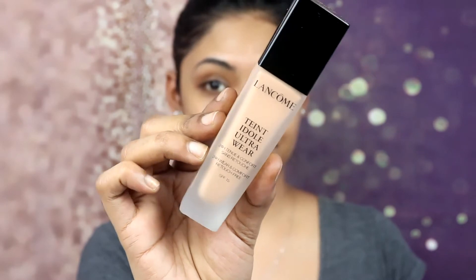I think it's the Teint Idole Ultra Wear, and this is from Lancôme. The box is really shiny. This foundation is a 24-hour wear and comfort and it's supposed to be retouch-free. It has SPF 15. I got myself the shade 055. It is an oil-free, long-wearing liquid foundation that delivers medium to full coverage and leaves a natural-looking velvet matte finish up to 24 hours.